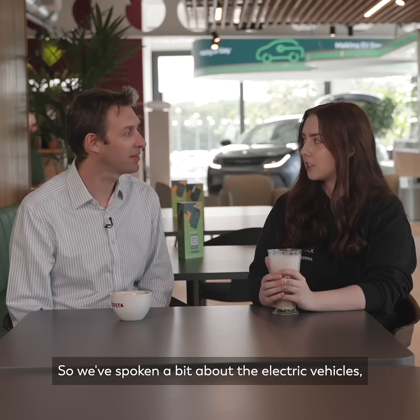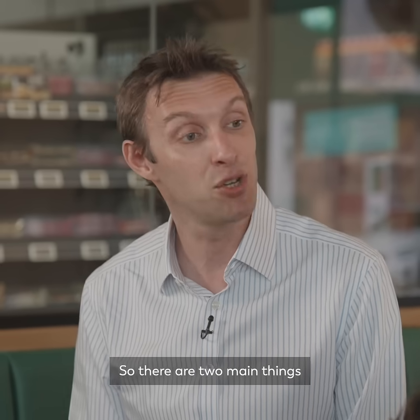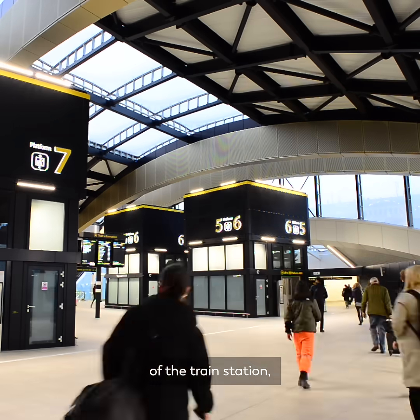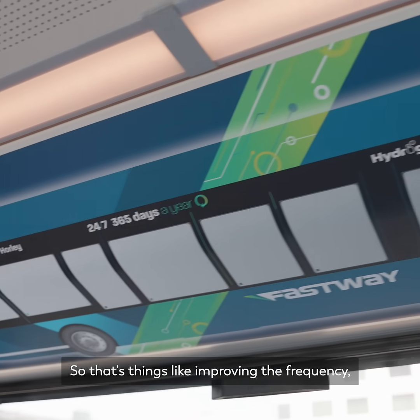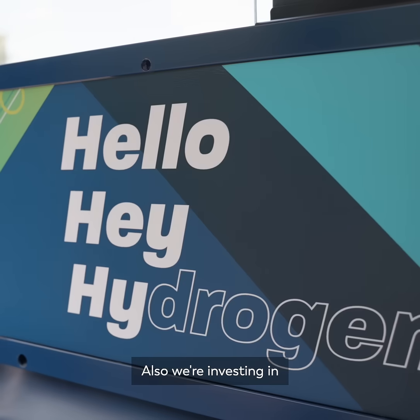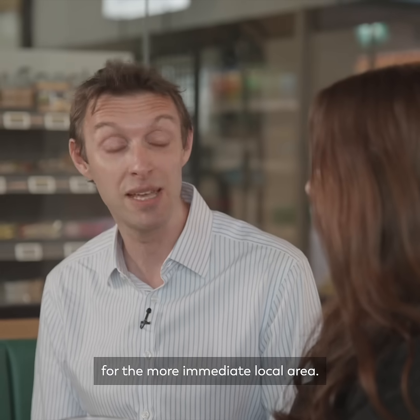We've spoken a bit about electric vehicles. What other means of sustainable travel is Gatwick investing in? There are two main things: one was the massive expansion of the train station, and the other, still ongoing, is improving bus routes — things like improving frequency, making routes longer, and looking at operating hours. We're also investing in zero emission hydrogen buses for the more immediate local area.